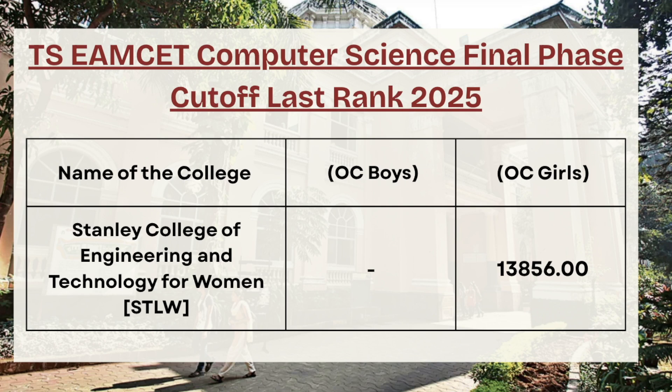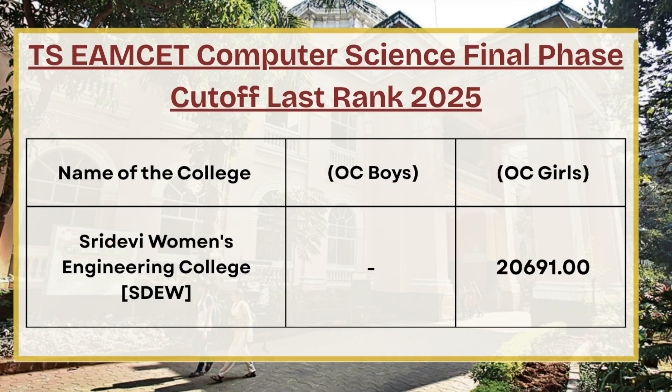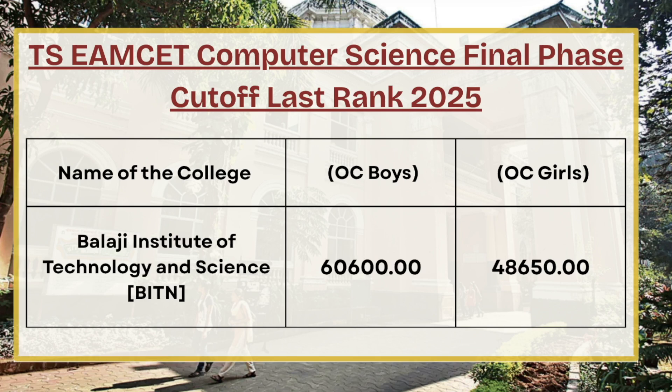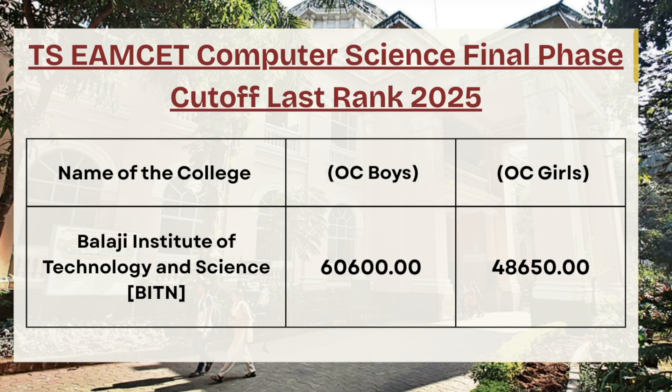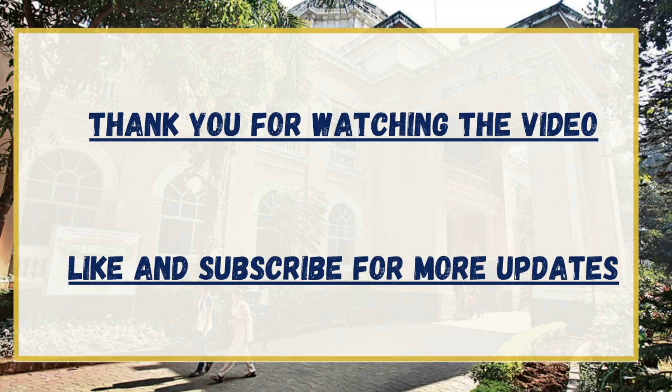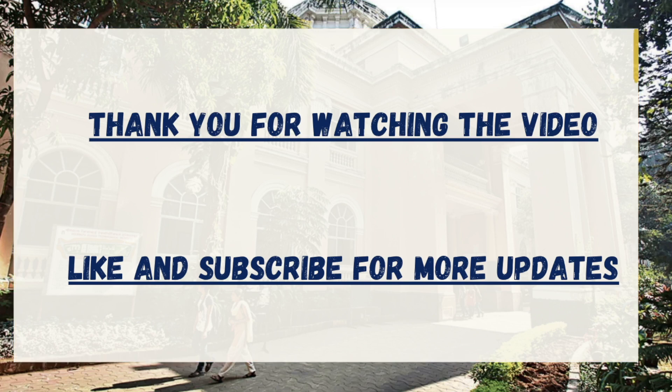For Stanley College of Engineering and Technology for Women, for OC girls the cutoff rank is 20691. For Balaji Institute of Technology and Science, for OC boys the cutoff rank is 60600, whereas for OC girls the cutoff rank is 48650. Thank you for watching. If you like the video and the data, make sure to like and subscribe the channel. If you wish to know the cutoff for any specific college or course, comment down in the comment section and our team will reply.